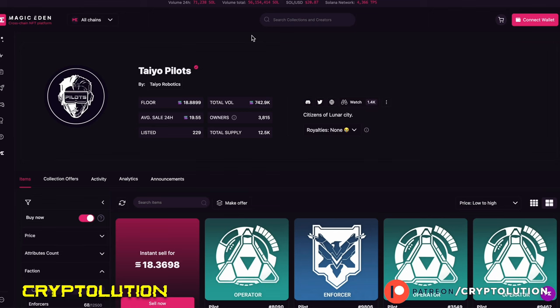What's up everybody? My name is Vincent. Welcome to Cryptolution, where we talk about everything under the moon. Crypto Universe — today is Tuesday, March 14th. In today's video, we're going to be talking about a Solana NFT collection called Tio Pilots.